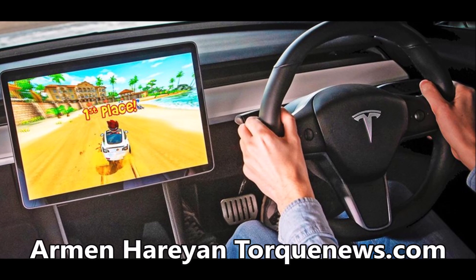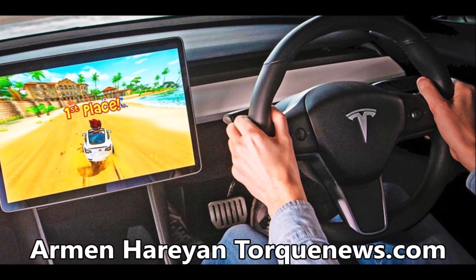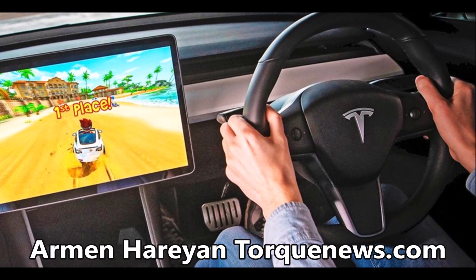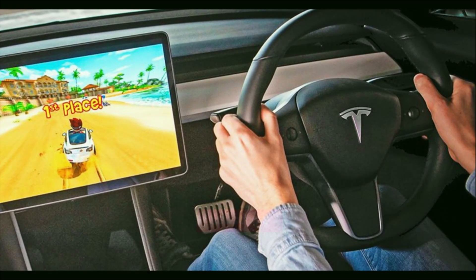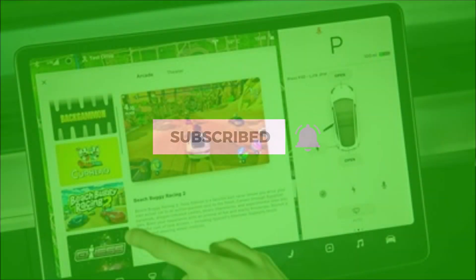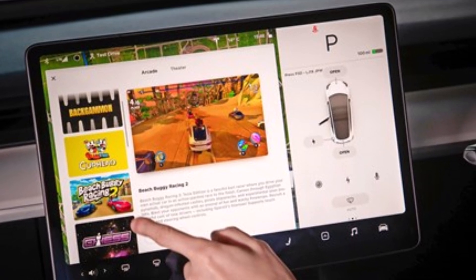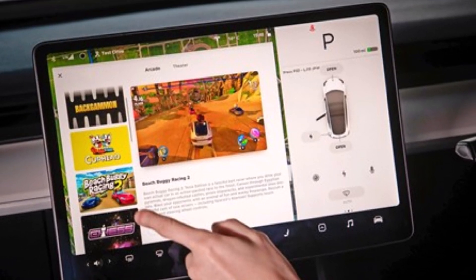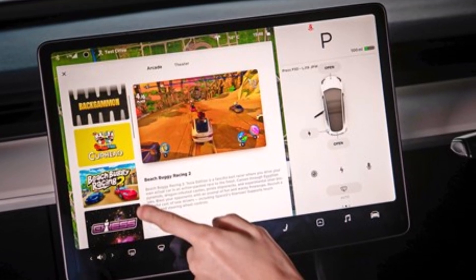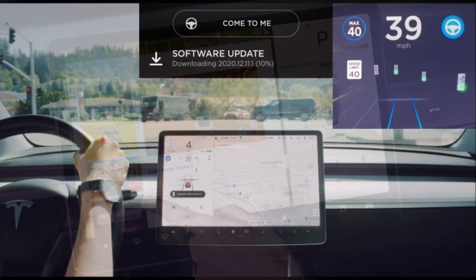Dear friends, this is Armin Haryan from TorqueNews.com. Welcome back again to our channel, and it's good to be here with you again. Please subscribe to our channel, join our community, help us grow together, and also like this video to show your appreciation of all the people, including Electrek, who helped provide this story for our TorqueNews viewers. The link is in the description of this video.